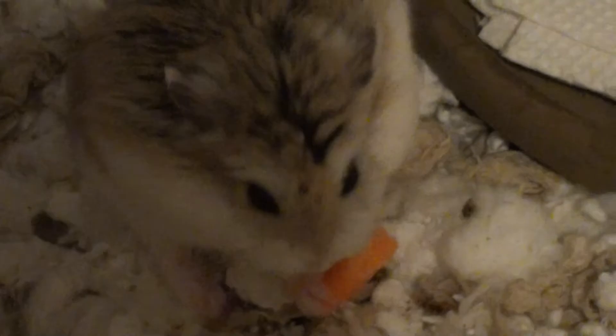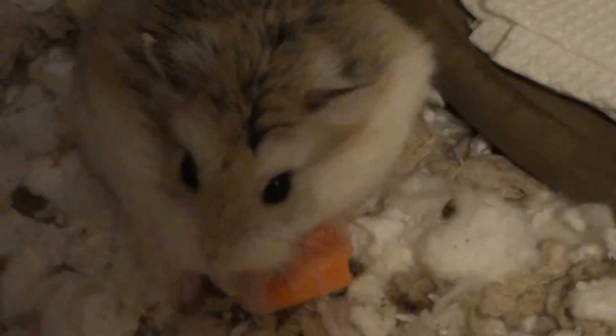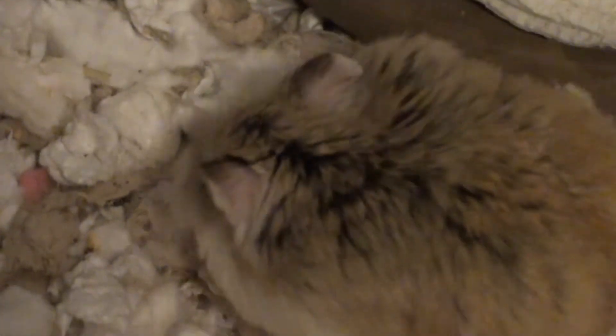Look at her — she's just chowing down. She's so cute.